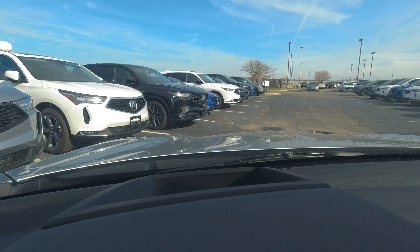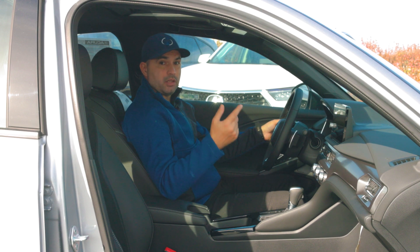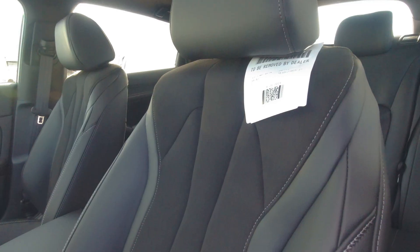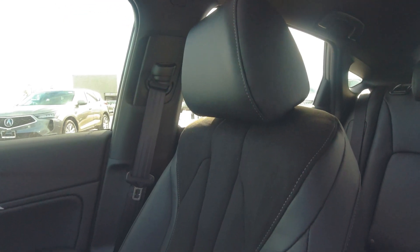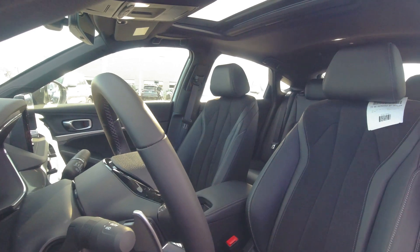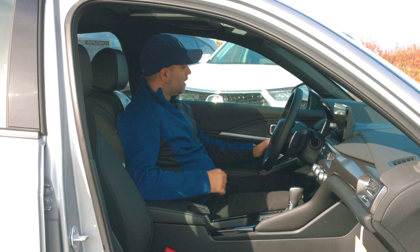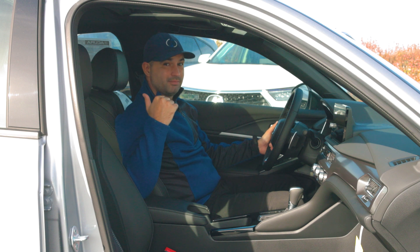For the driver, we get a heads-up display, a digital instrument cluster, and a very comfortable steering wheel with paddle shifters and physical buttons to control safety and convenience features such as adaptive cruise control, lane departure warning, and more. We have power seats which are heated, and you get a very nice suede texture on the seat so that whenever you're taking sharp turns, you're not sliding in your seat — pretty smart. You have memory for up to two people on the driver's side. You also get a manual sunshade with a tilting and sliding sunroof. And since this is the A-Spec tech package, you also get the ELS Studio 3D sound system, which is 16 speakers throughout the entire car with a 10-inch subwoofer in the trunk.